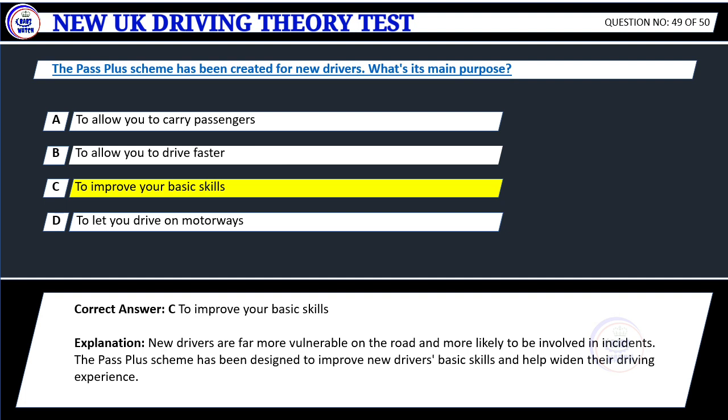Explanation: New drivers are far more vulnerable on the road and more likely to be involved in incidents. The pass-plus scheme has been designed to improve new drivers' basic skills and help widen the driving experience.